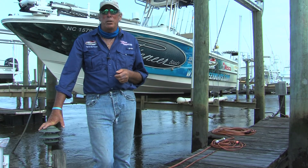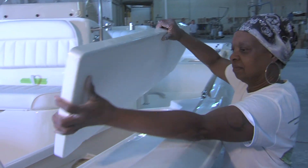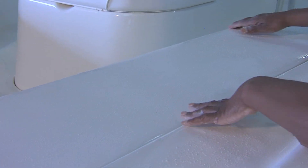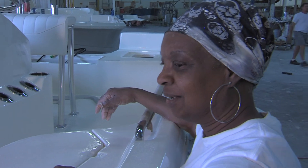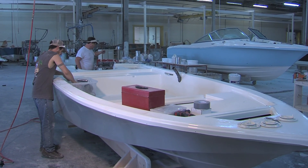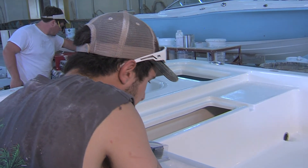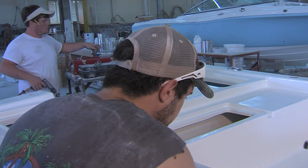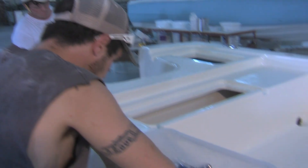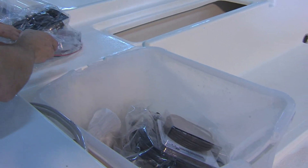Carolina Composites has a new member of the family — it's called Bull's Bay. It's now been ten years that Carolina Composites has been building their line of Pioneer boats, and they wanted to expand the company with another boat line. They had an opportunity to obtain tooling for a hull design that's been popular for decades in the coastal Carolinas, Georgia, and Florida, and they've retooled and modernized it to produce their new Bull's Bay lineup.